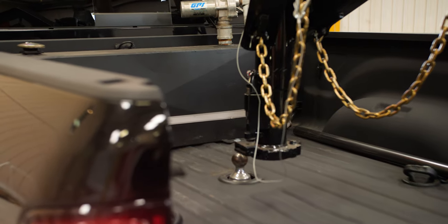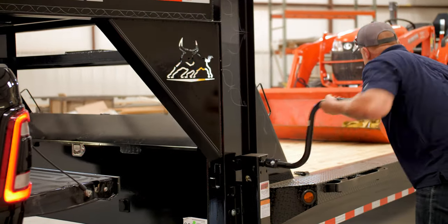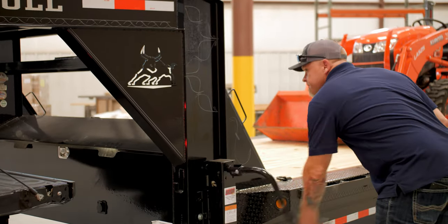It's easy to see why the ETG is a great contender for anyone looking for a new trailer. With tons of standard features and loads of options, it truly is the jack of all trades.